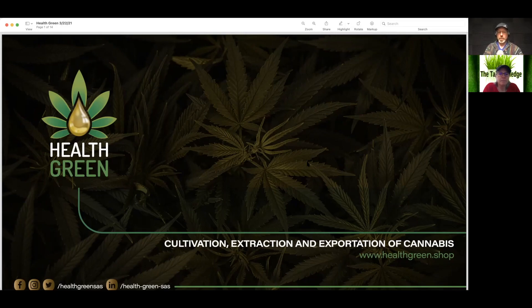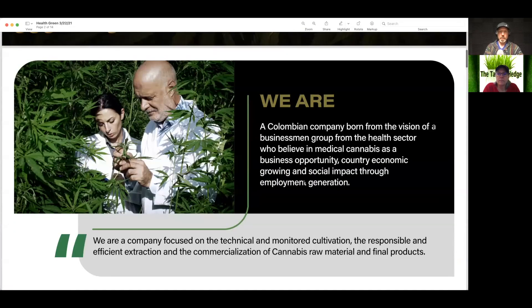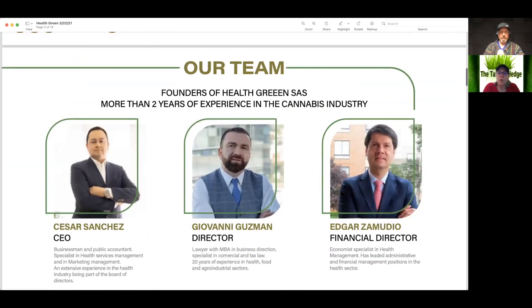We're going to look at the cultivation, extraction, and exportation of cannabis via Green Health's pitch deck. So they're a Colombian company born from the vision of a business group from the health sector that believes in medical cannabis as a business opportunity with country economic growth and social impact through employment generation. Notable goals.